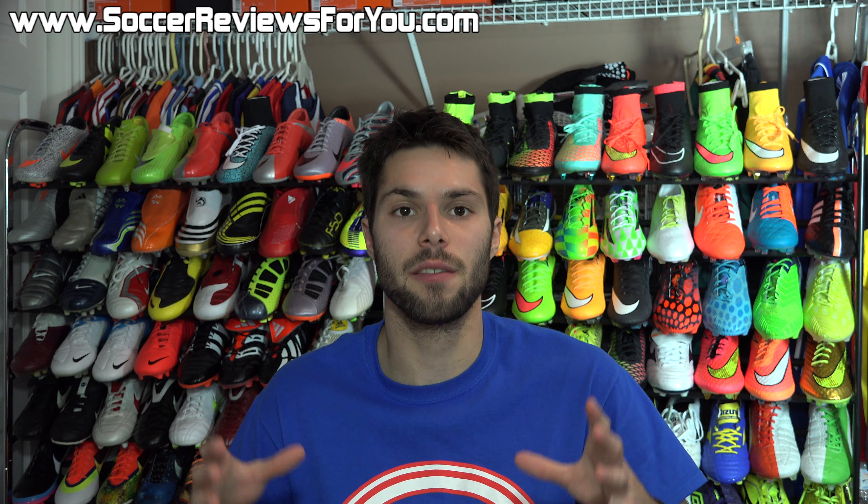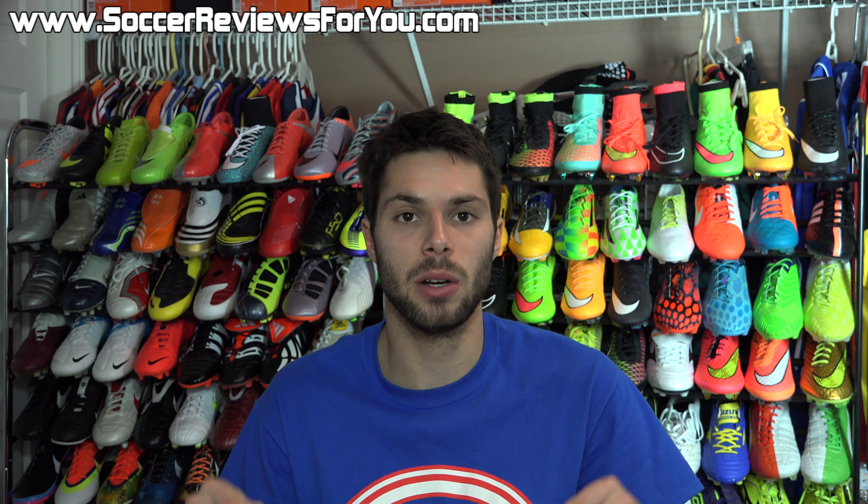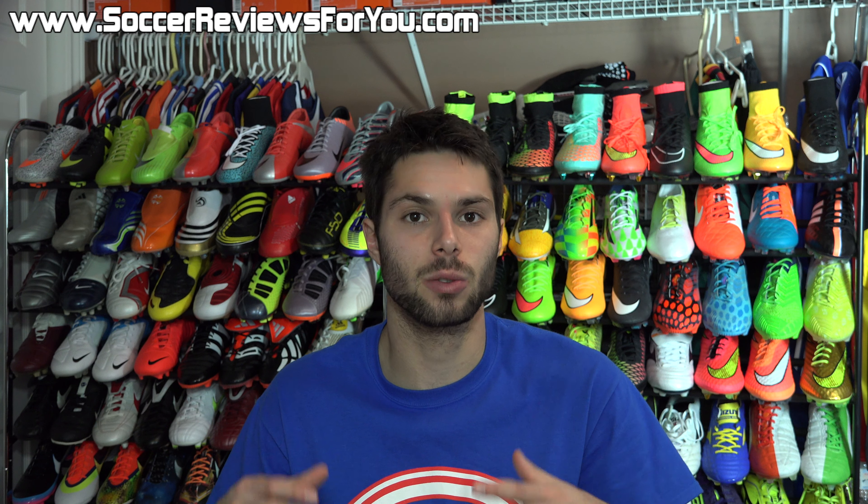Hey guys, Josh from SoccerReviews4U.com, bringing you the deals of the week, Cyber Monday edition.